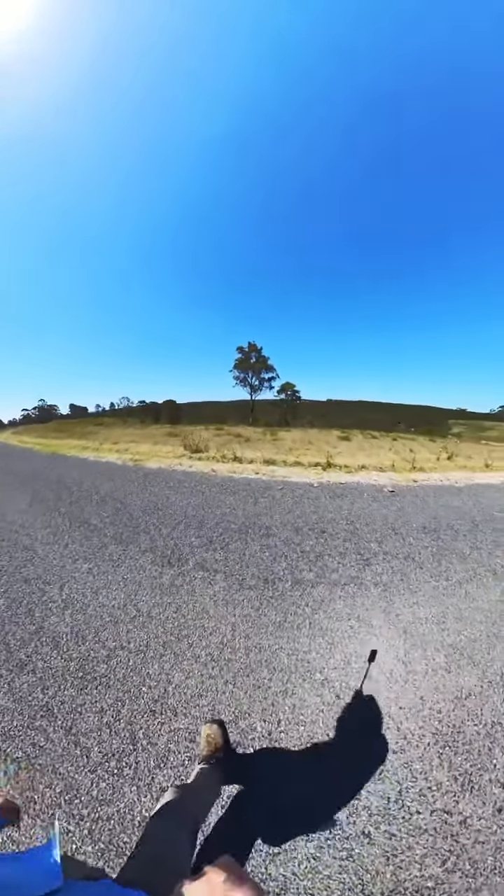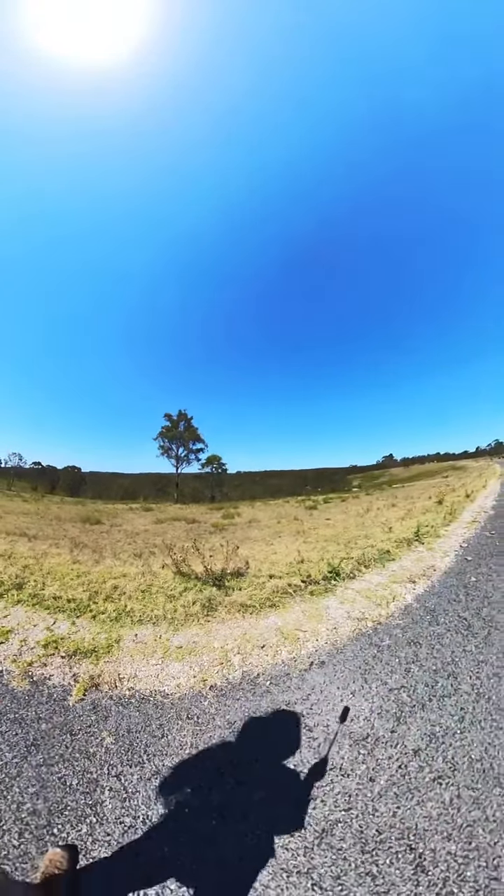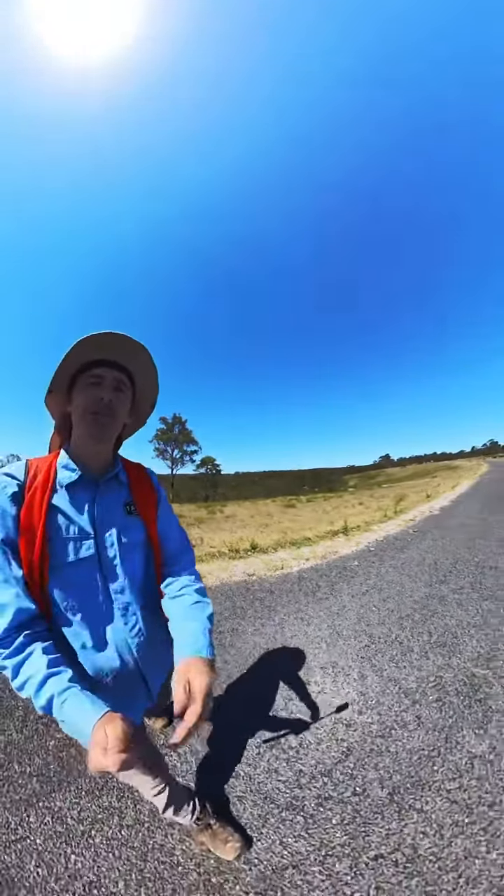I know there could be some people stuck in an office, but this is my office — what do you think? I hope you're having a great day. Make sure you subscribe to the channel and we'll see you soon.